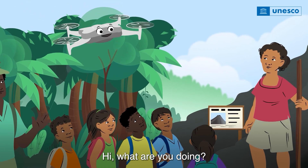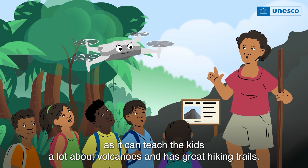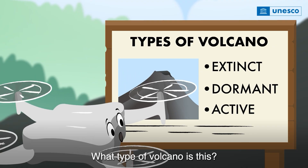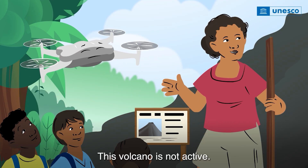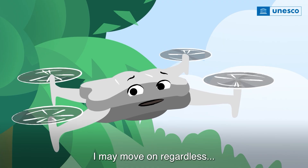Hi, what are you doing? We brought our class to this geopark so it can teach the kids a lot about volcanoes and it has great hiking trails. What type of volcano is this? Don't worry, this volcano is not active. It is not about to erupt. I may move on regardless.